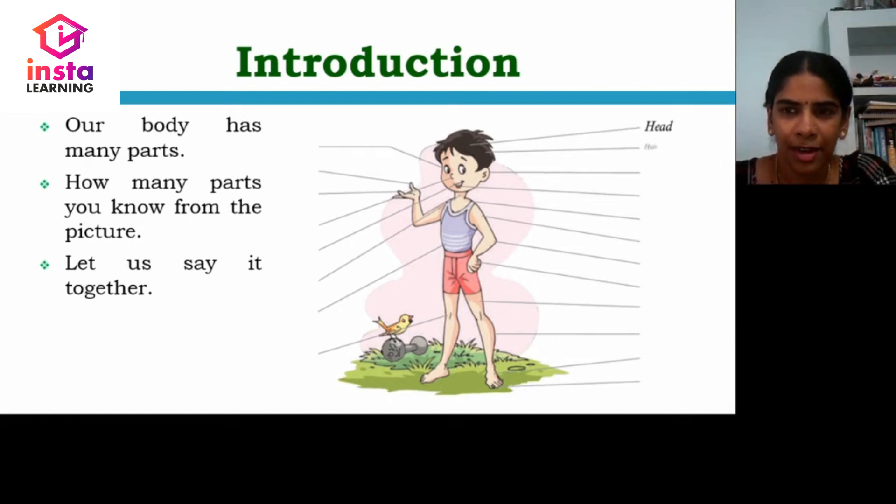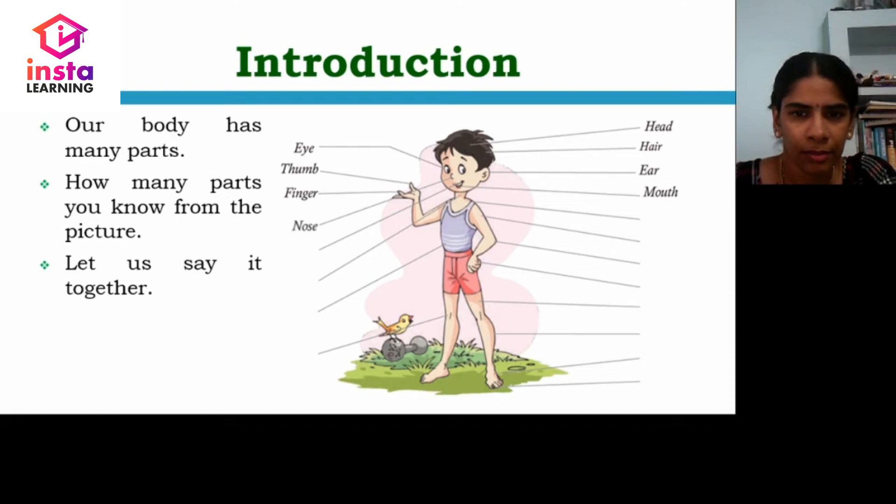Head, hair, eyes, thumb, finger, ears, mouth, nose, lip, neck, shoulder, arm, elbow, hand, stomach, thigh, knee, leg, foot and toe.